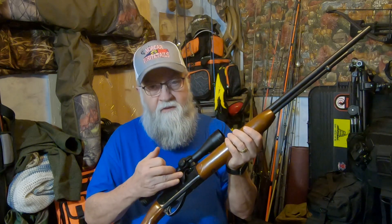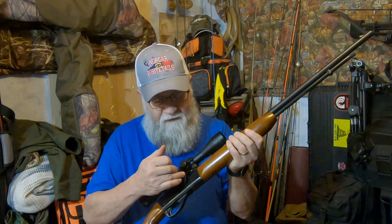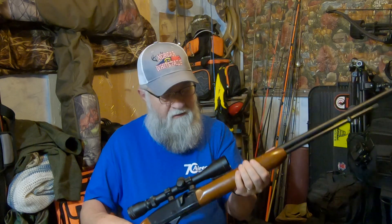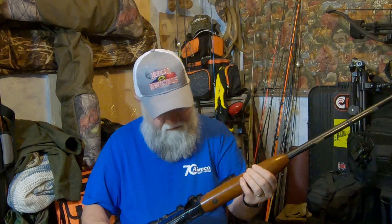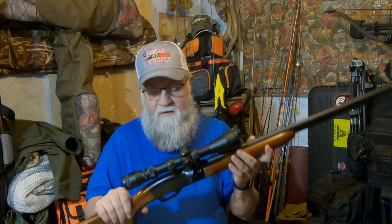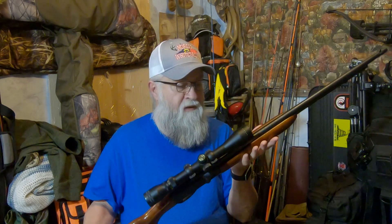It has a case guard here, which also prevents a lot of issues — this is a semi-automatic, a blow-back type design — so it keeps any of the gases from getting in your face. It does have a Simmons 3 to 9 by 40 scope, called the 8-point scope. The wood I believe is walnut. I know they made some of these with birch, but it has no checkering at all.